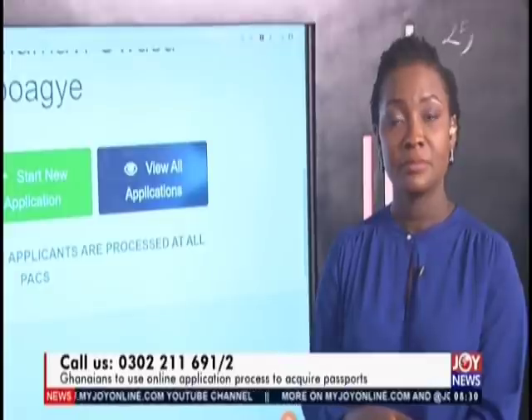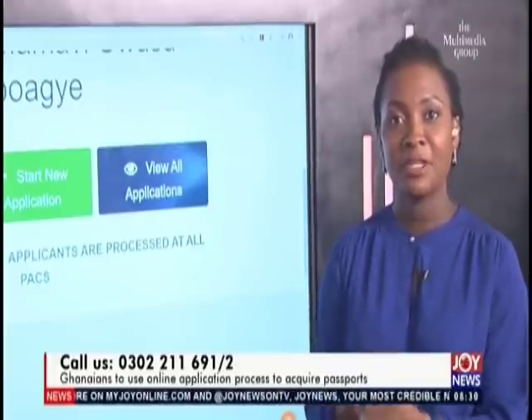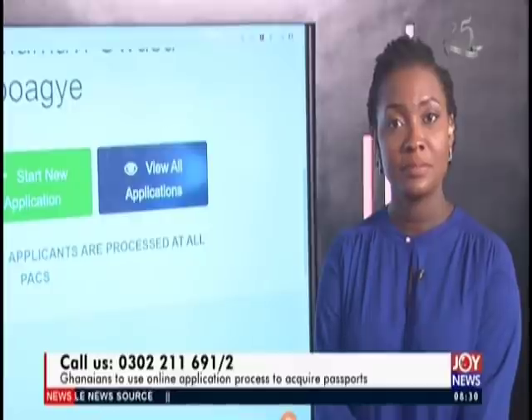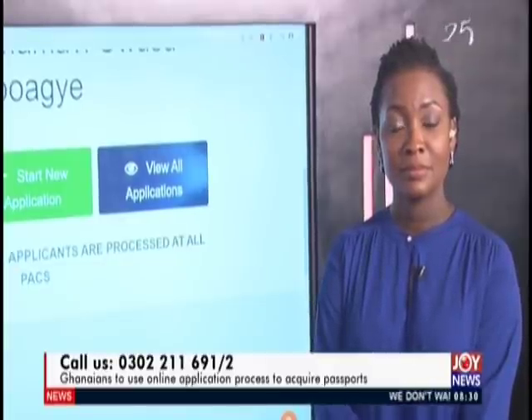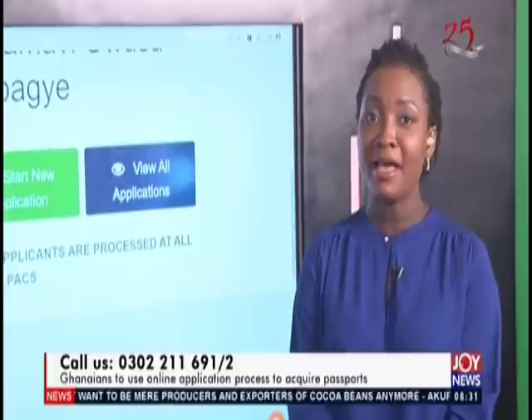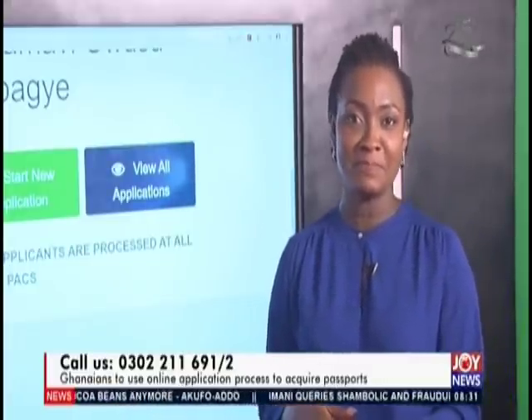Gideon from Kaswa called not with a question but to compliment the system. He's used it several times for himself, his cousins, siblings, and father. He noted it was very fast — unlike the former way of applying for a passport — and when you book the appointment date, you just have to get there on time.